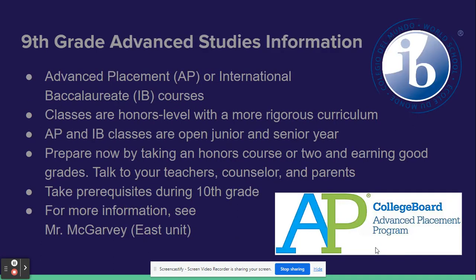Finally, during your junior or senior year you can become part of our advanced studies program. These are our AP or IB courses. We offer over 35 AP and IB courses, or you can be part of the IB diploma program.